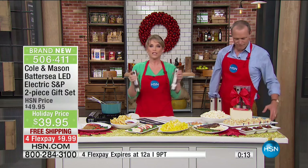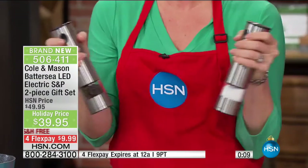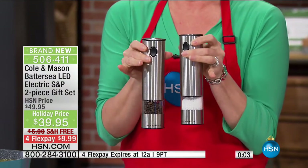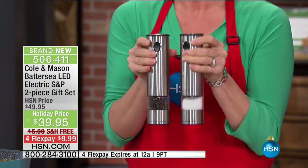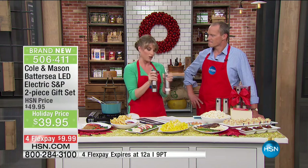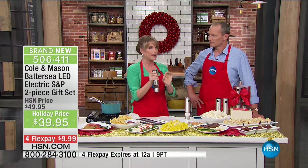Everybody cooks. We've all wanted the fresh ground salt and pepper mills, but you're talking $30, $40, $50 for one sometimes — so maybe it's not quite that affordable. You won't find this deal anywhere else — you're getting the set of two, the free shipping. Now it's fresh, and you have that light on the bottom so you know exactly how much salt and exactly how much pepper.